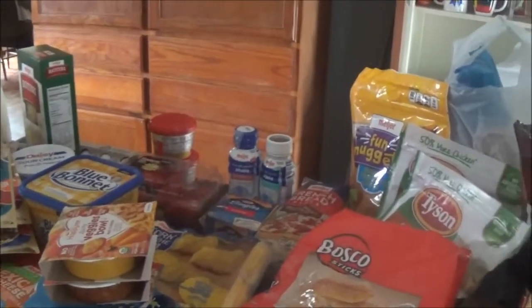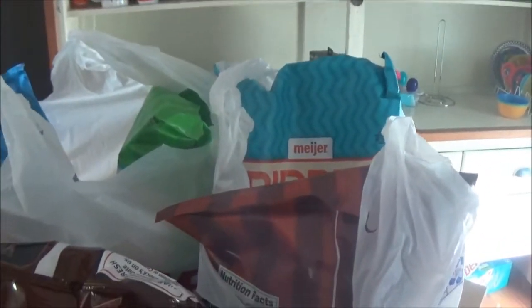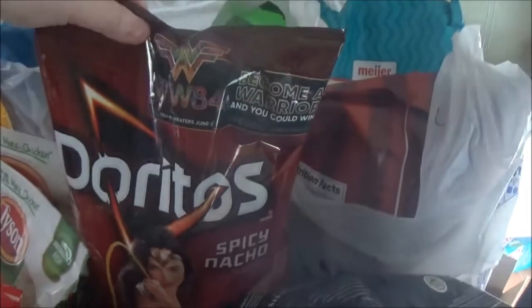I just have some random stuff, some snacks, stuff to go with dinners and stuff like that. Back here I have four different Meijer brand chips for like a little get together. There's just four different flavors. I'm just keeping those in the bag so I can just grab and go when I'm leaving the house. Here's a bag of Doritos for John.